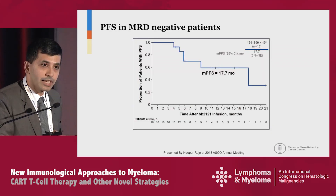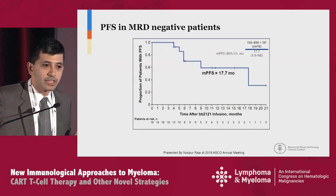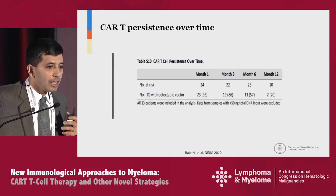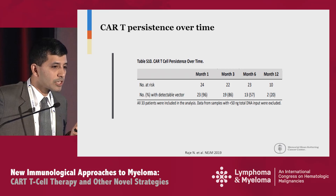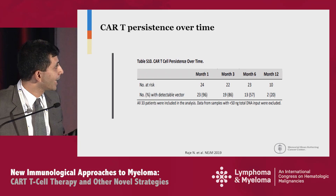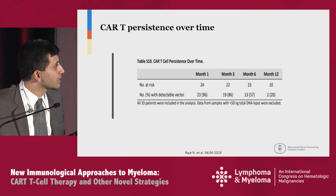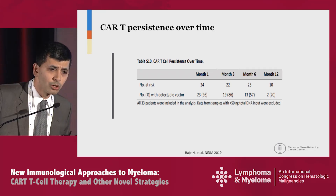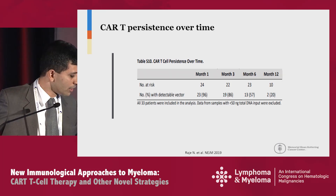The PFS for MRD-negative patients was 17.7 months. Looking at CAR T-cell persistence over time across the 33 patients, most had detectable CAR T-cells at one month. At 12 months, only 10 patients were evaluated, and two out of those 10 had persistent low levels of CAR T-cells on this study.